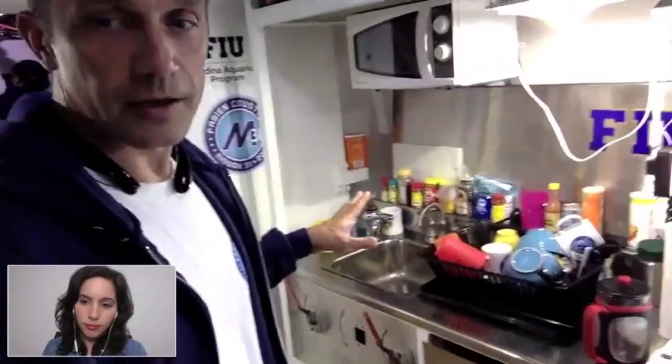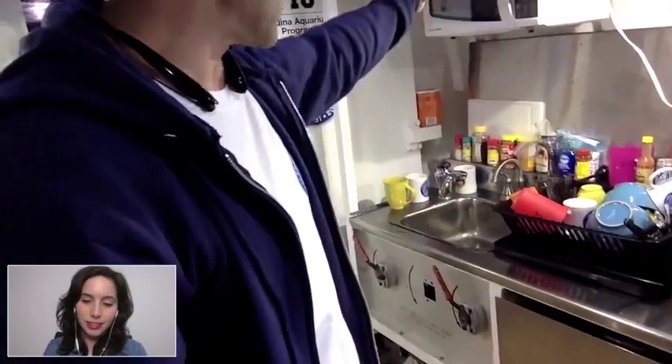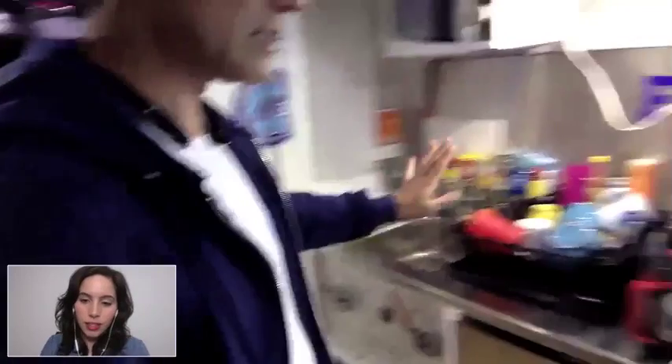These are your circuit breakers, just like at home. Probably the most shocking to people is how little our kitchen is, but this is our kitchen right here. And basically, as I mentioned, we cook with the microwave and hot water, and that's it.